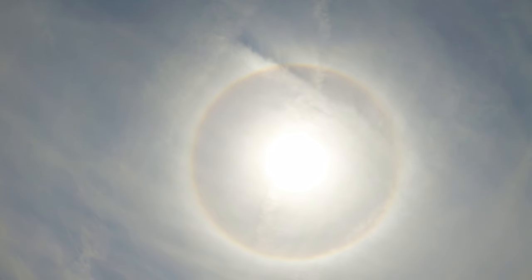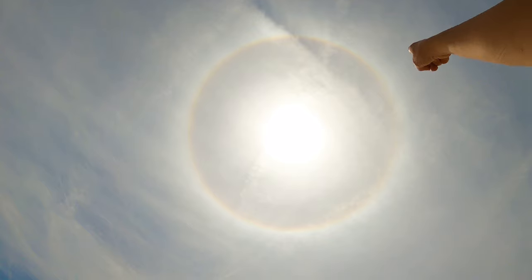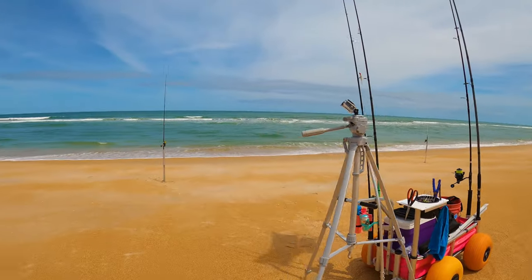We have the eclipse going on today. Look at that — I don't know if you can see it on the video, but there's like a circular rainbow all around the sun. How pretty is that? So cool. And we're doing a time-lapse video of the eclipse. I'm just going to let that go.